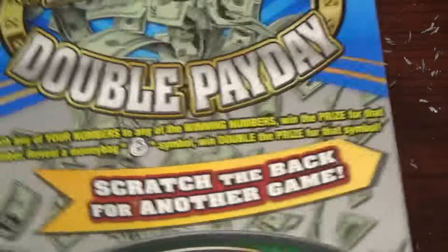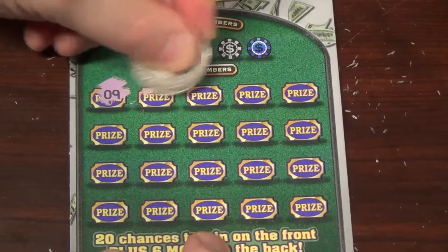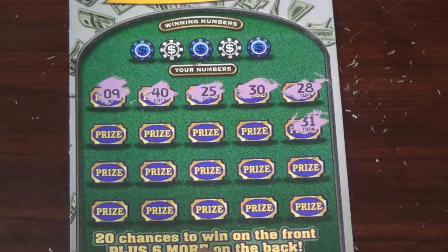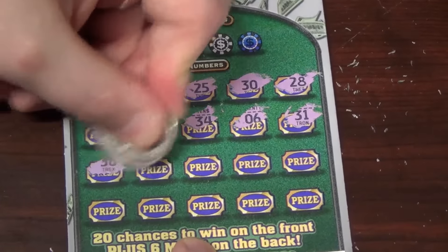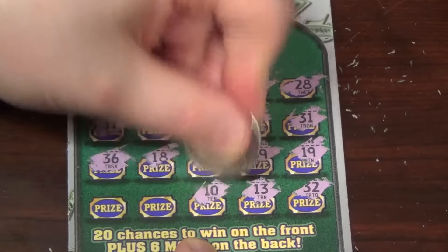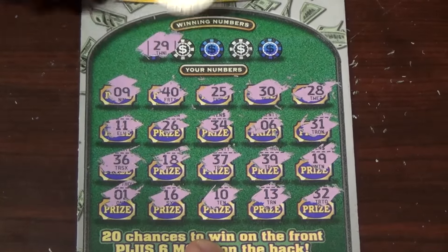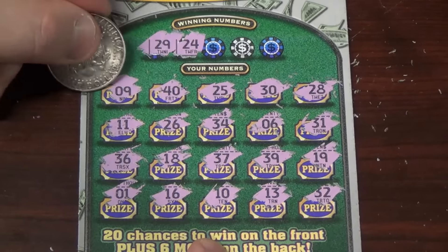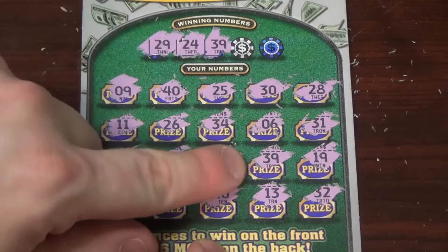All right, that's the back — let's scratch the front. Looking for matching numbers and hoping for a money bag symbol. 26, 11, 36, 18, 13, 10, 16, lucky number 1. Got a 29 — do we have a 29? Nope. 24 — thought that was it but it's a 34. 39 — got us a winner! Yeah buddy!